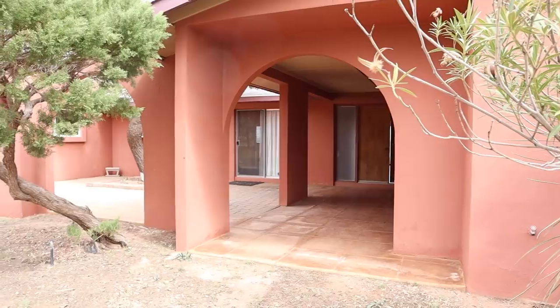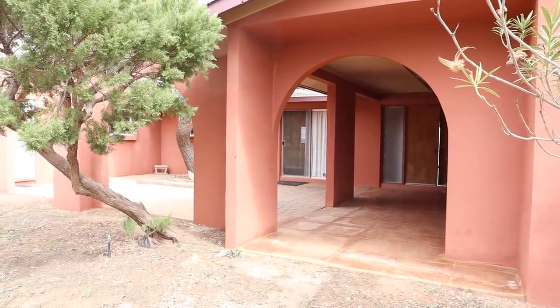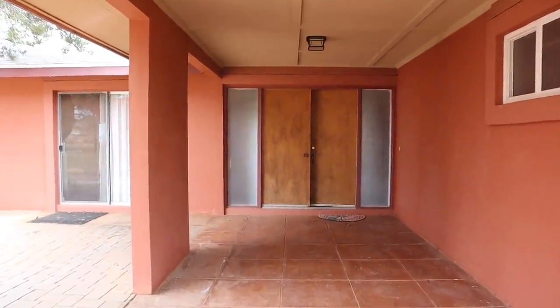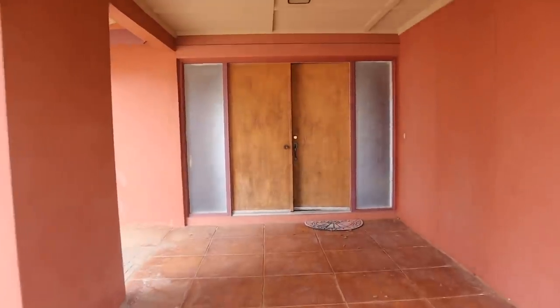Starting here at the front of the house — we'll be updating the exterior with paint and landscaping to give it a nice facelift. I love this front porch entrance. We'll be doing new paint, new light fixtures, and a new front door package right here.